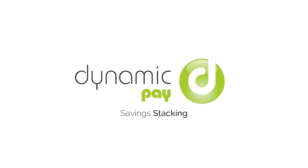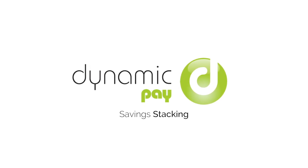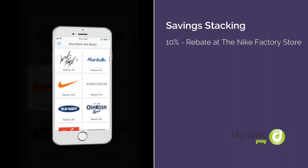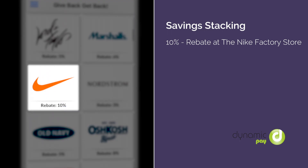With Dynamic Pay, you can save on everyday purchases with savings stacking. At the Nike Factory Store, you receive a 10% cashback reward for every purchase made with Dynamic Pay.